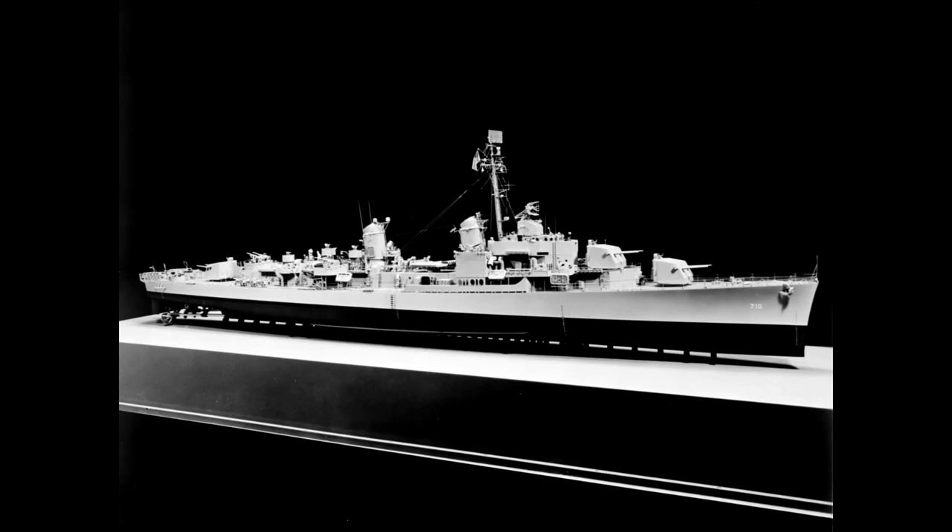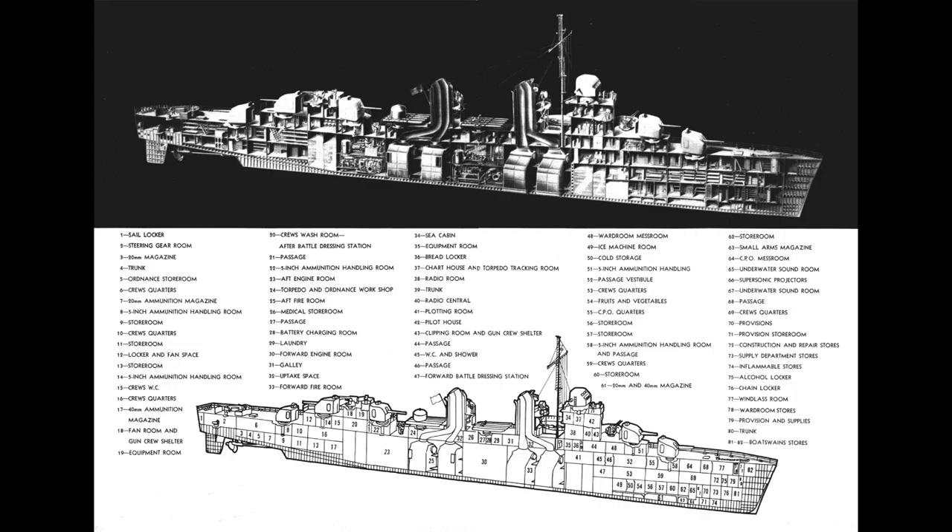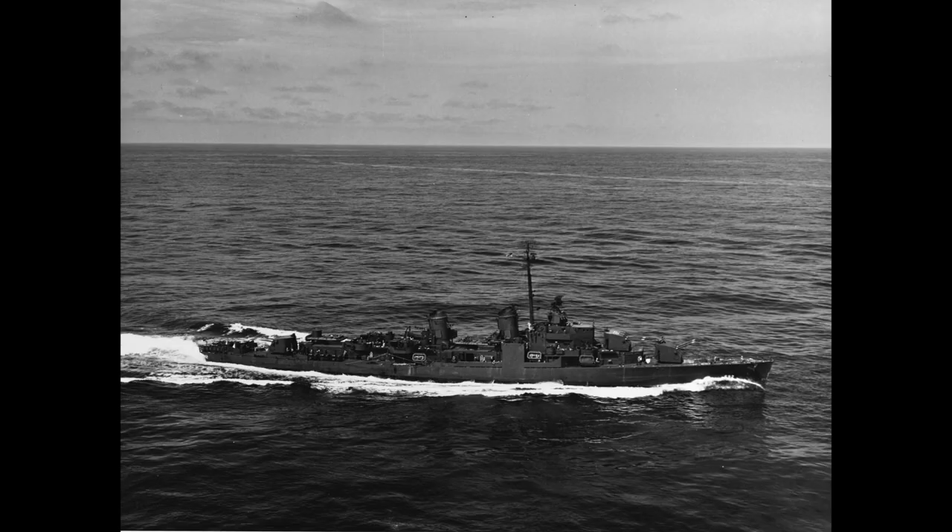The Gearing-class were the last US Navy destroyer design of World War II. Following on from the vast Fletcher swarm, the US Navy had developed the Sumner-class, which amongst other things introduced the twin 5-inch 38 mount to the regular fleet destroyer.